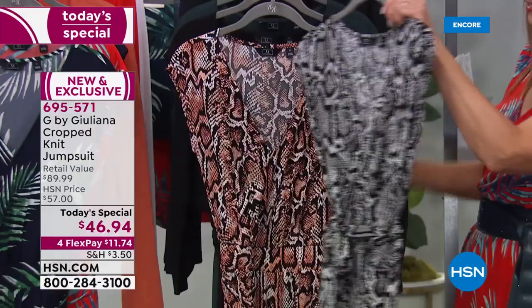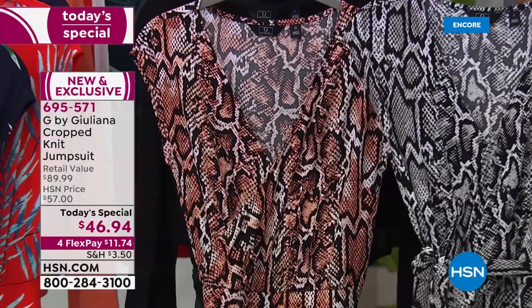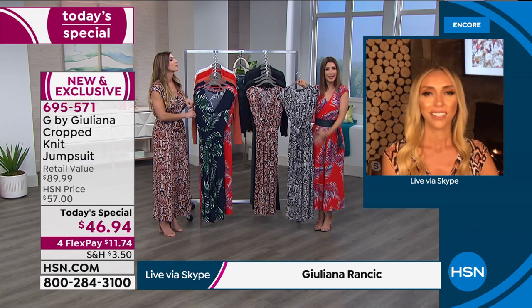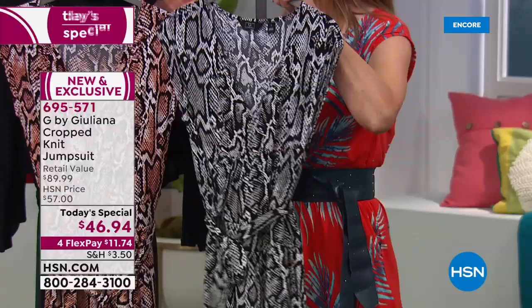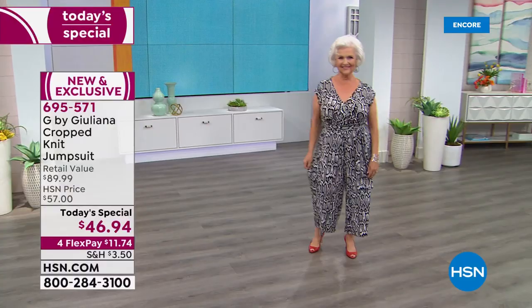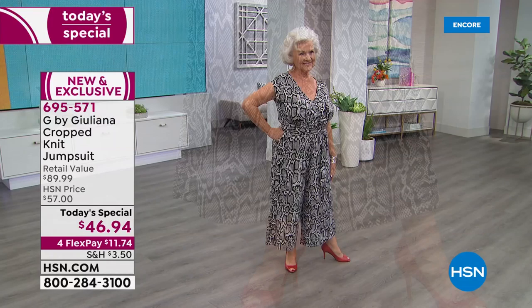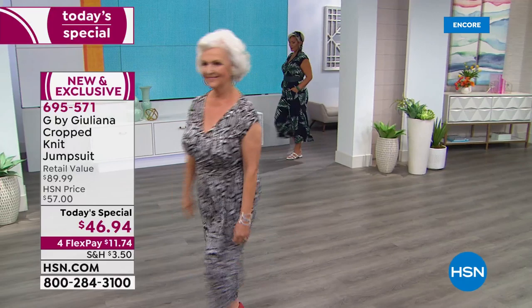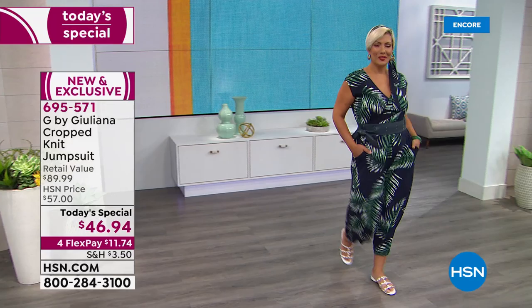Juliana's brand has its own print team creating exclusive designs — so you won't see these same prints everywhere in stores. They're more abstract, modern, and fresher than traditional animal prints. The black snakeskin and the baked clay snake are both stunning. The palm print that Yaz is wearing is gorgeous — Juliana loves how Yaz tucked the fabric belt into her hair as a creative hair accessory.